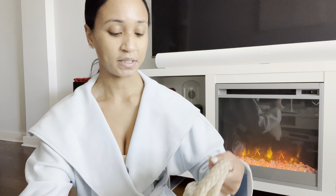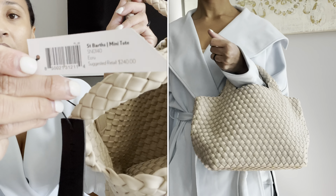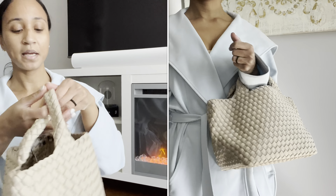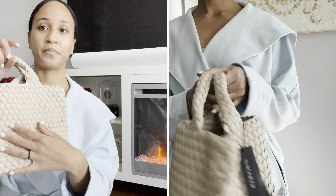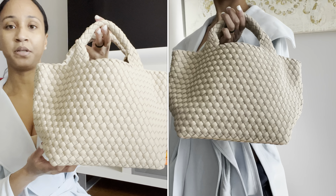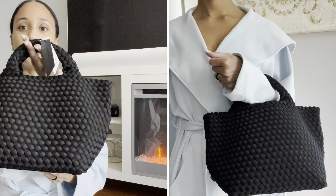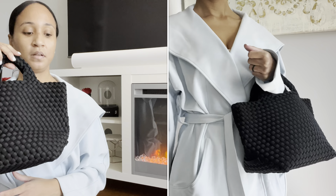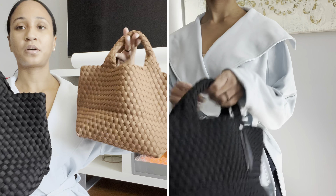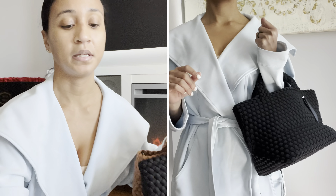I also purchased the mini in the color Ecru — I'm going to get a ton of wear out of that one because it's super versatile and will be a really nice summer piece. I also got it in black. So I have the trifecta of mini sizes: black, Cacao, and Ecru.